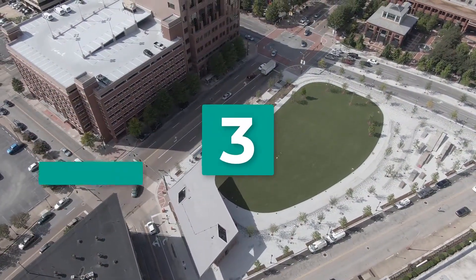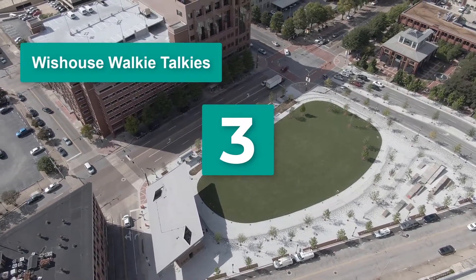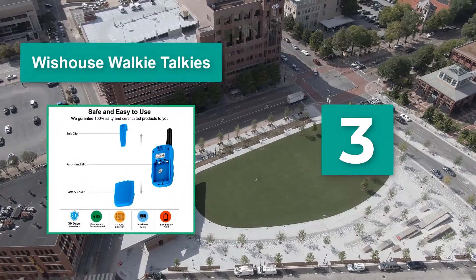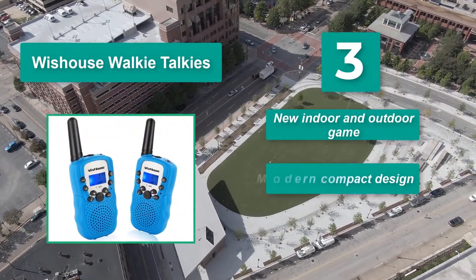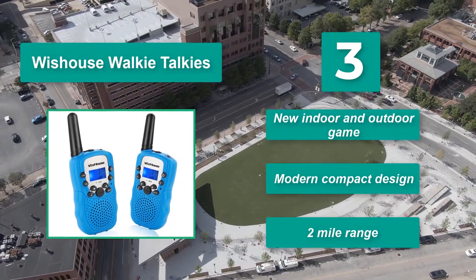Number 3: Wise House walkie-talkies. If you just want to try a set out with little risk, this walkie-talkie set might be for you. Not only are these great from a budget standpoint, but they're also attractive and available in a variety of colors. Features include a new indoor and outdoor game mode, modern compact design, and a two-mile range.